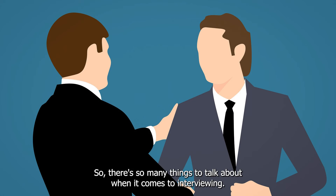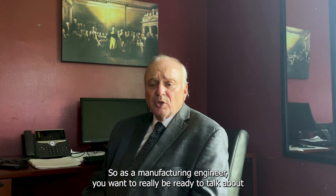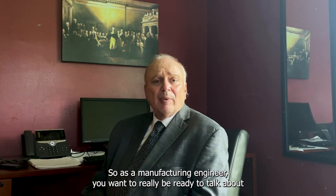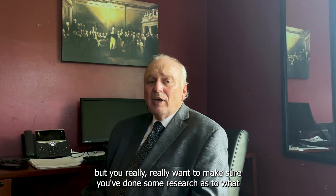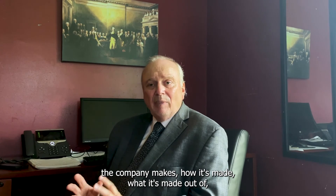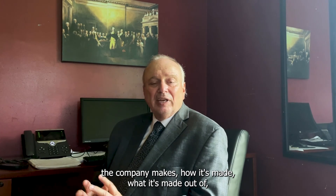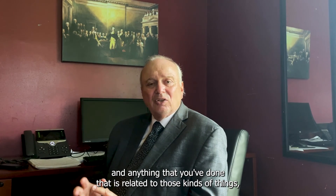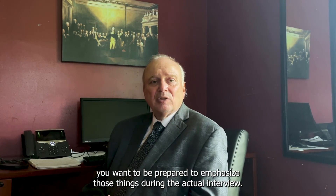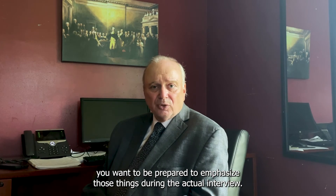There are so many things to talk about when it comes to interviewing, and we're just trying to help. As a manufacturing engineer, you want to be ready to talk about a lot of the things you've done, but you really want to make sure you've done some research as to what the company makes, how it's made, and what it's made out of. Anything you've done that is related to those things, be prepared to emphasize during the actual interview.